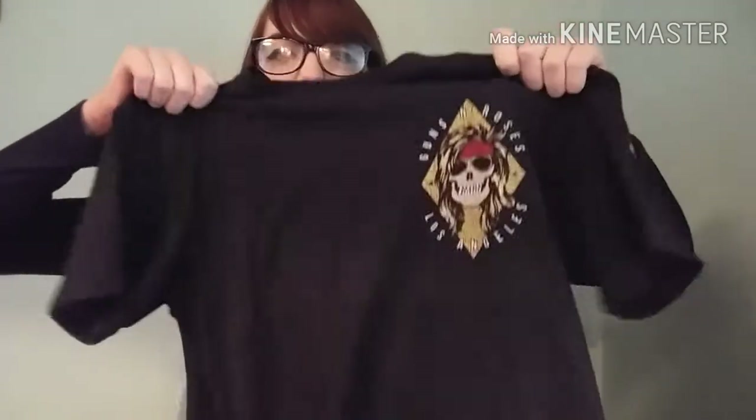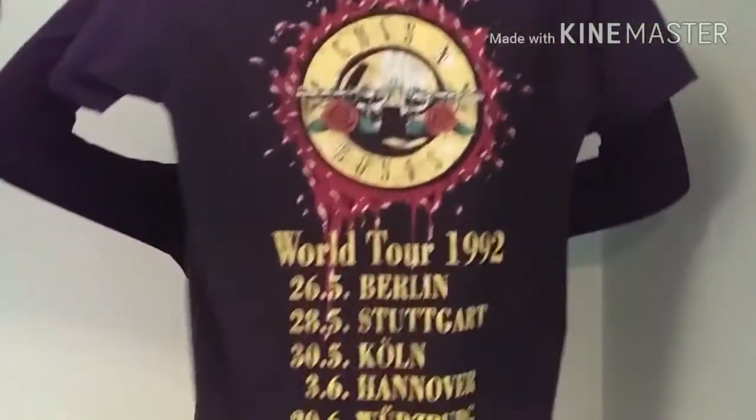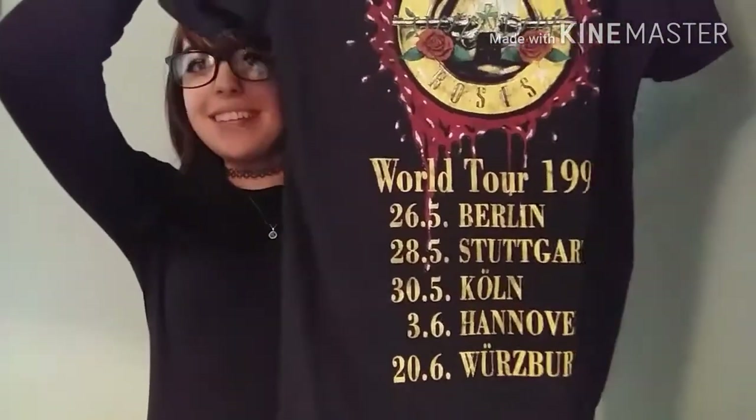I can't go a single Christmas without getting some clothing. The first thing I got is a Guns N' Roses t-shirt — it's got the logo on the front and tour dates on the back. It's black and I absolutely love it.